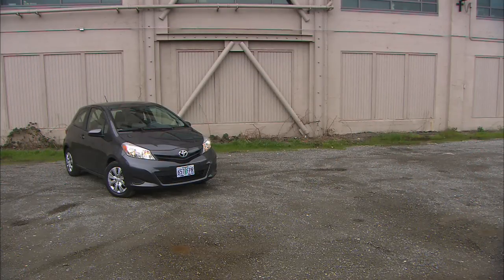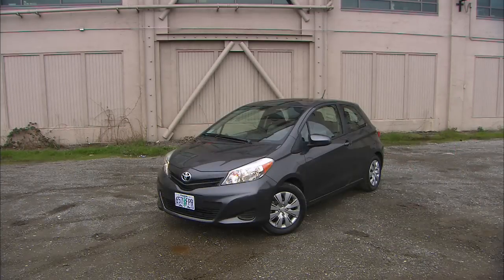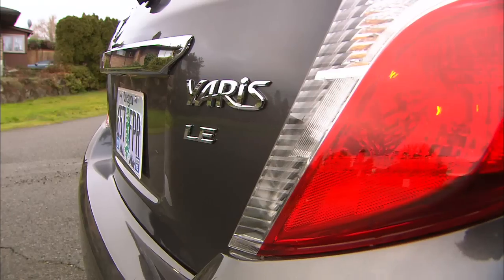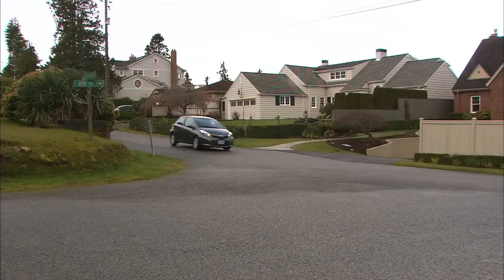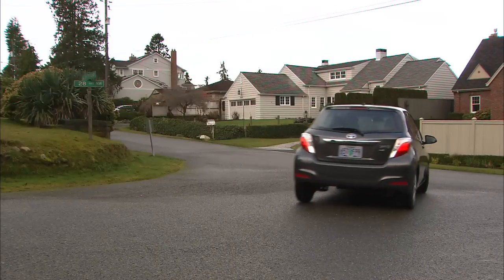Used to be there were very few choices in this price range. Now the market is flooded with subcompact cars. This Toyota is not the roomiest, most fuel efficient, or least expensive, but there are plenty of buyers who believe this brand is the gold standard when it comes to quality and durability.